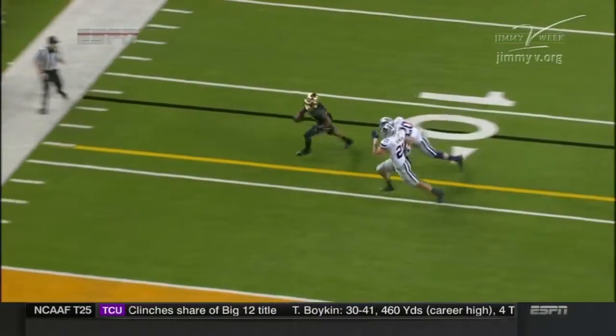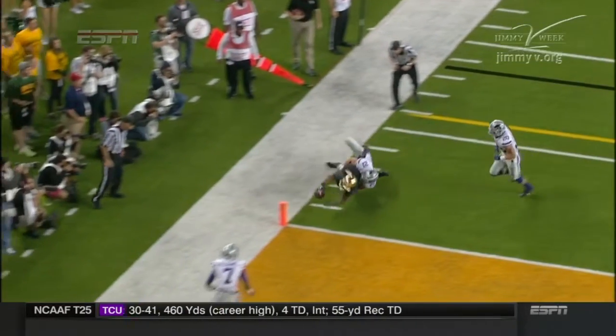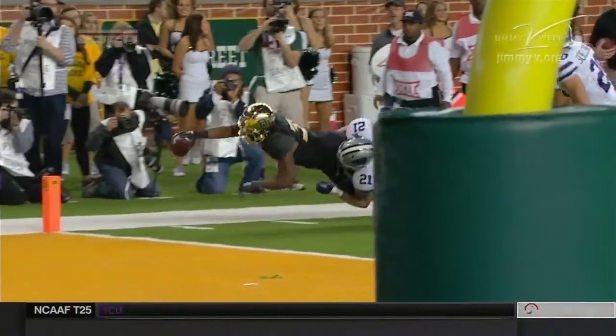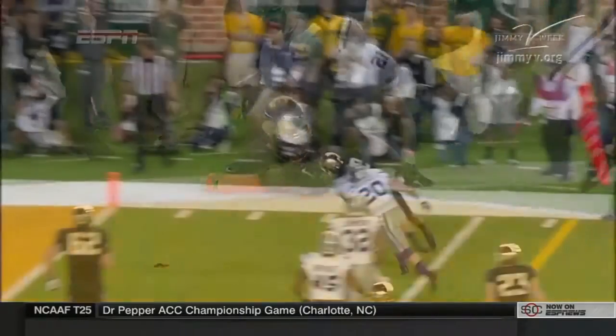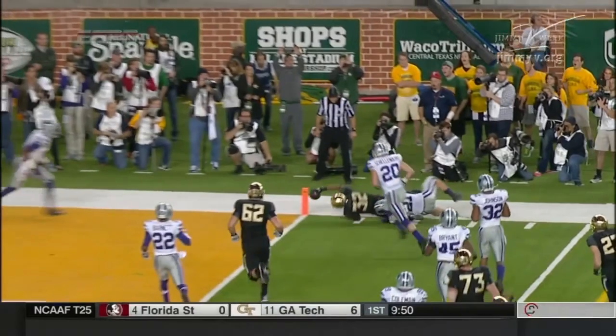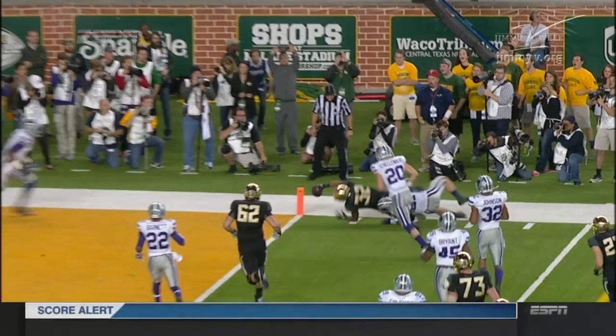The previous play is under further review. They're looking at this to see if it's a touchdown. Looks like it to me. Pretty good shot. Here's another one. His elbow was down before he got it there. Going airborne. That's a bang-bang play if there ever was one.